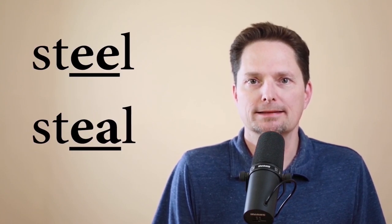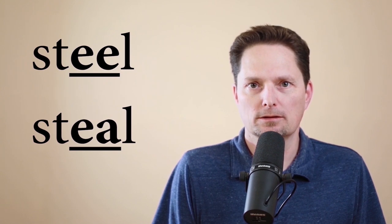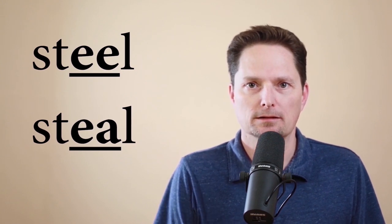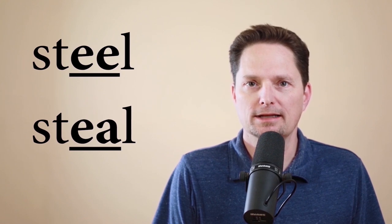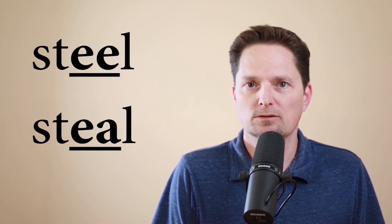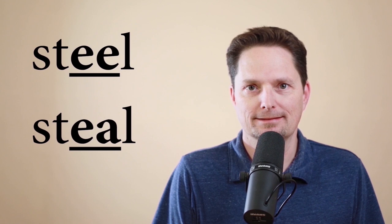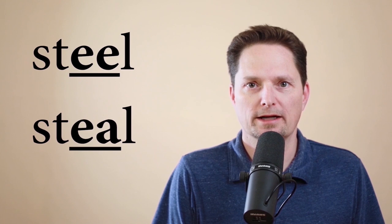Now let's look at these two words. These two words are pronounced exactly the same: 'steal,' using the long E like 'green beans.' When you link the E sound, there's an extra sound — steal. Link the sounds: steal. So these words are pronounced exactly the same — steal and steel. Not 'still,' but 'steal.' The mouth is more closed: E.